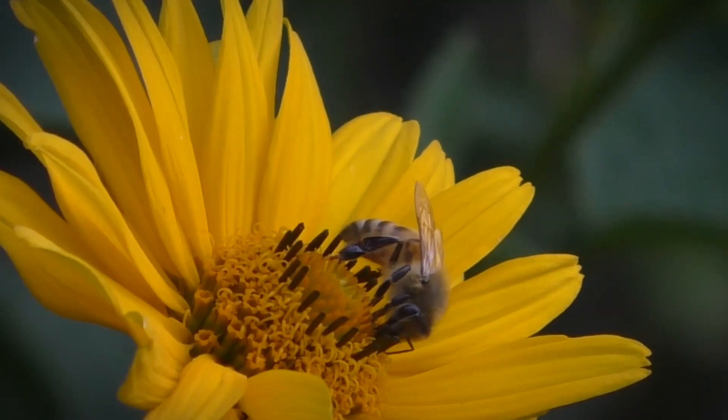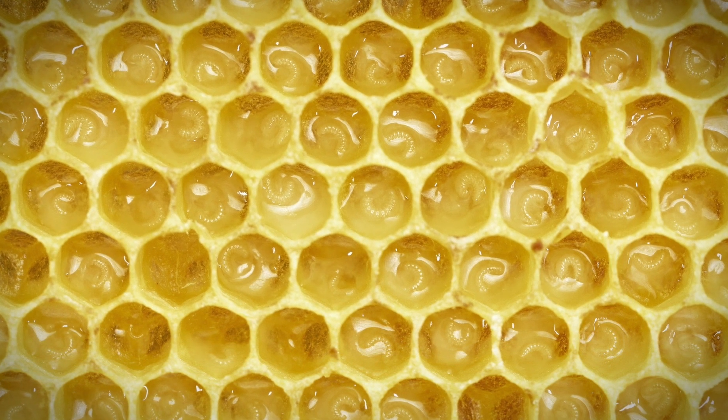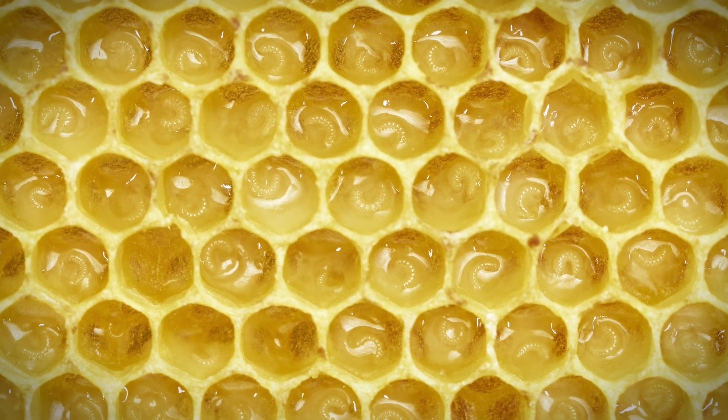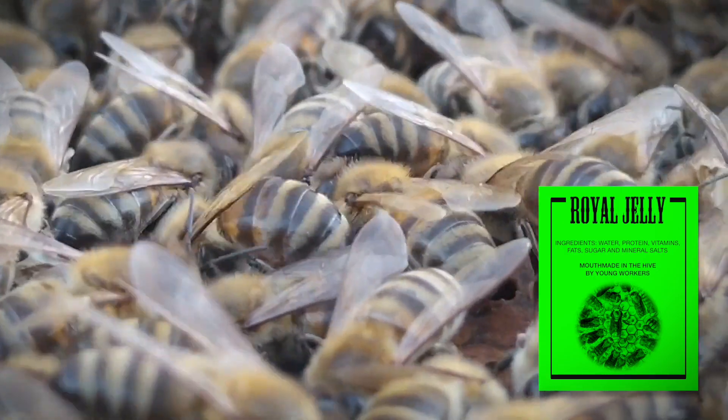If the queen bee dies, the workers can create a new queen. They do this by selecting a young larva and feeding it special food called royal jelly. The larva will develop into a fertile queen.